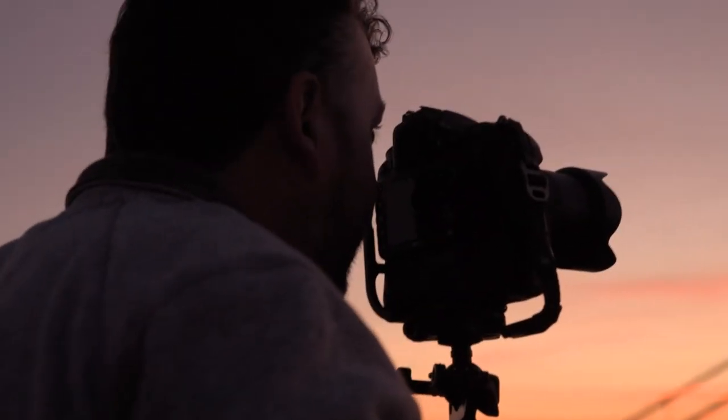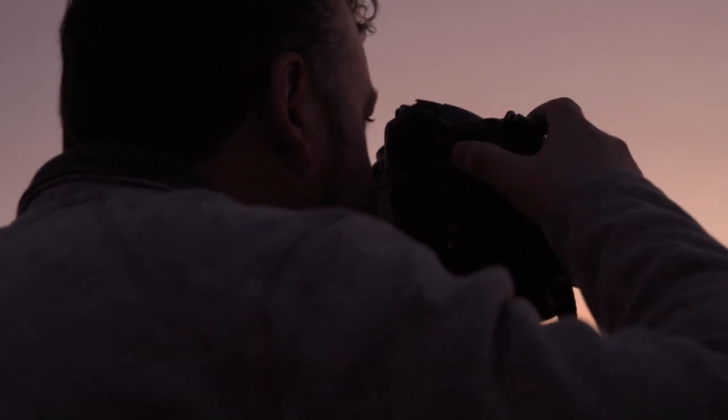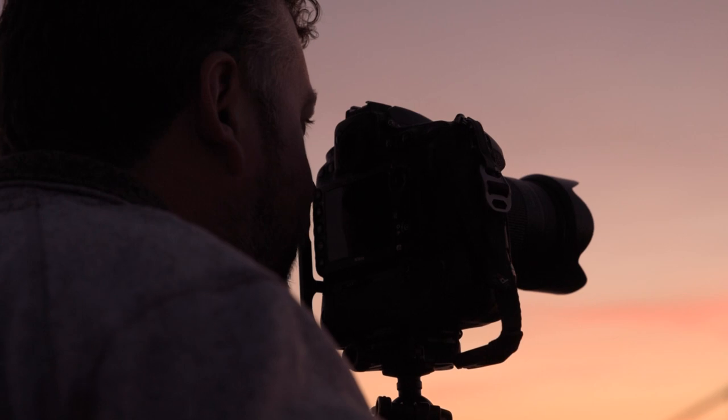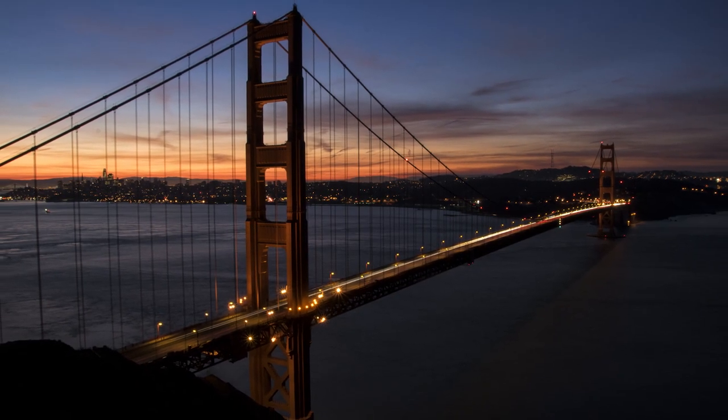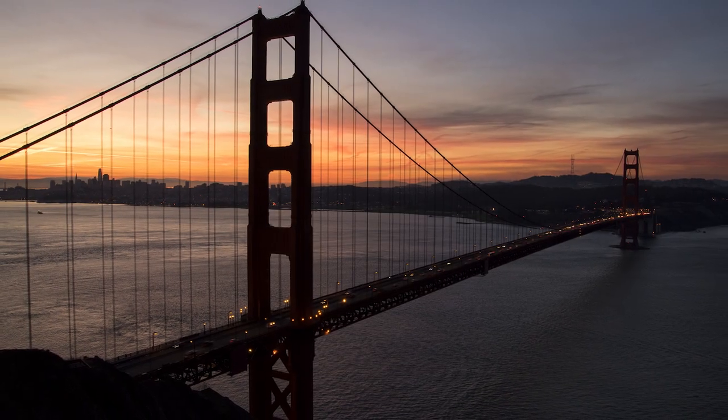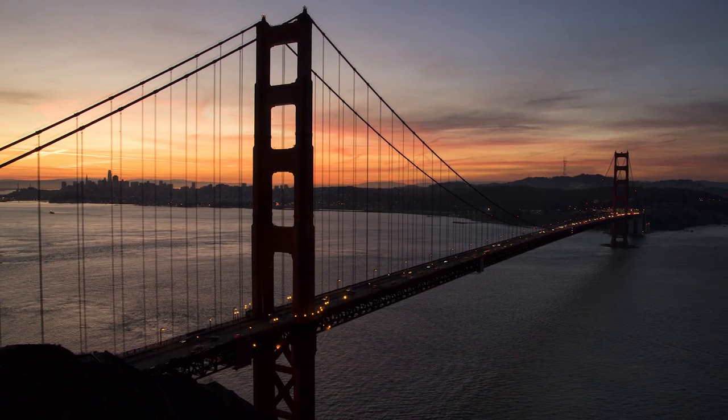As the sun is coming up and it's getting brighter out, I have to change my exposure. From before where I was doing a 10-second exposure, now that it's much brighter out, I am setting my shutter speed to about a 15th of a second.